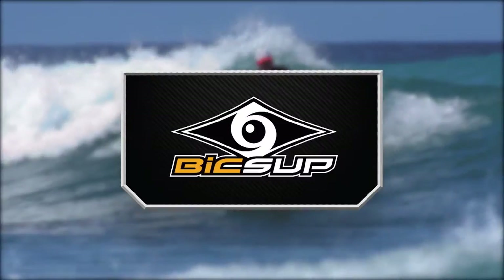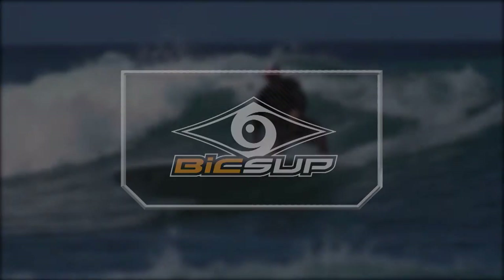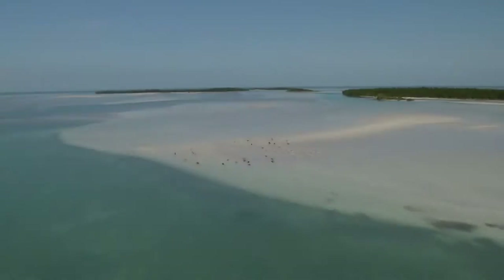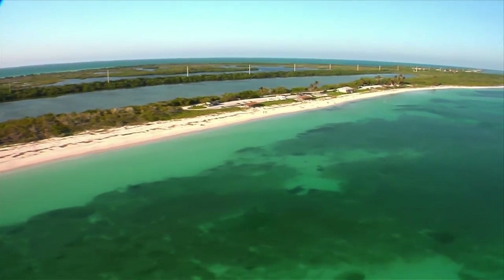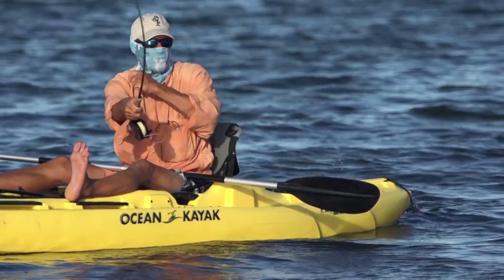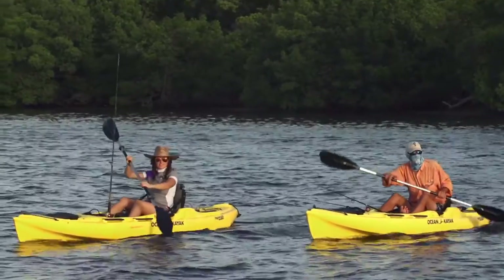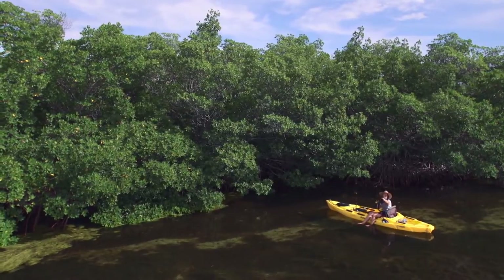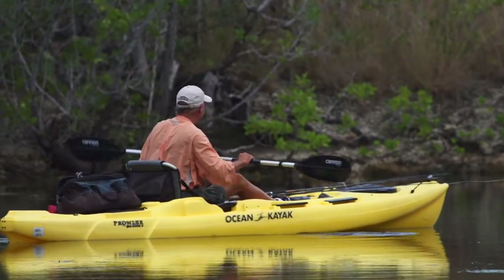Facing Waves is brought to you in part by BIC SUP, world leader in stand-up paddleboards. With its fish-filled waters and expansive flats, the Florida Keys have always been a popular fishing destination. Its popularity has only increased with the explosive growth of kayak fishing. Kayaks not only provide an exciting and healthy alternative to boat fishing, but allow anglers to get into places that other boats can't reach. The stealth of kayaks lets them sneak up on fish in the shallow waters that surround the Keys.